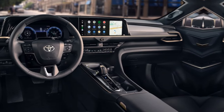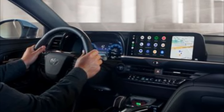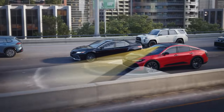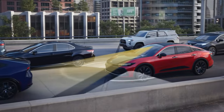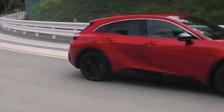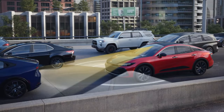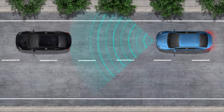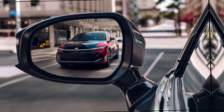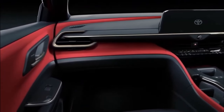The standard 12.3-inch digital multi-information display places crucial information within the driver's eyeline. Safety and ease of use are central to Toyota Crown's technology story. Every model is fitted with Toyota Safety Sense 3.0, which includes a pre-collision system with pedestrian detection, lane departure warning with steering assist, automatic high beams, full-speed dynamic radar cruise control with lane tracing assist, road sign assist, and proactive driving assist. A blind spot monitor with rear cross traffic warning, plus front and rear parking assist with automatic braking and a panoramic view monitor, help improve driver confidence in tight spots.